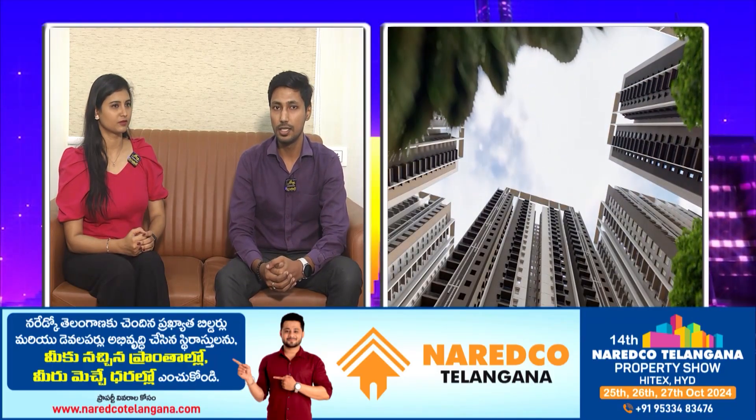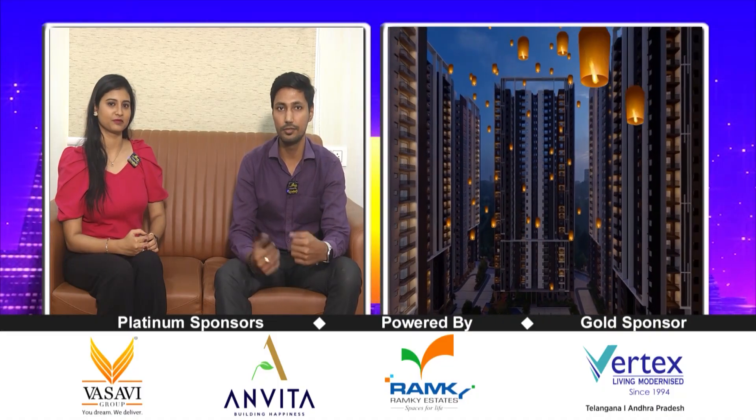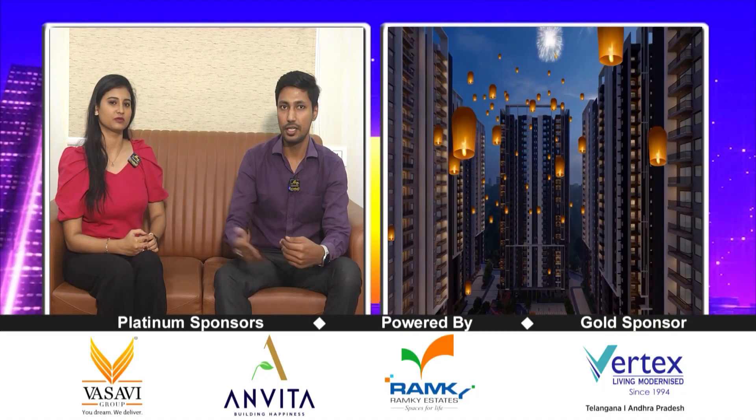As for upcoming projects, we have plans for the Kaja village project. There are some approvals in process. If you are interested, you can come and explore. We will definitely be helpful and fix everything for you.